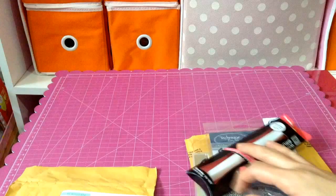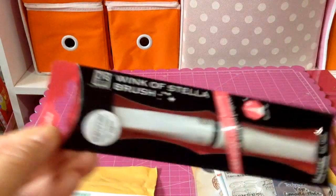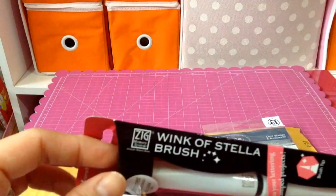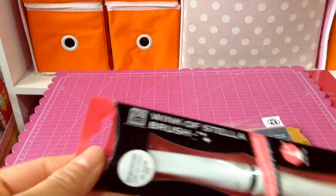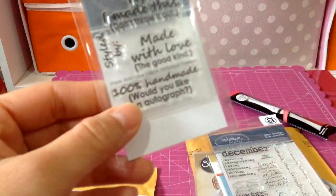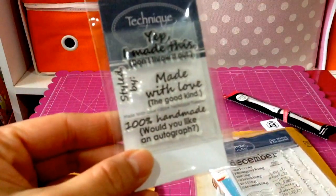From Simon Says Stamp, I got this Wink of Stella — this is the clear one. The first time I ordered was the wrong one because I didn't look carefully; I think I ordered a pink one, but I actually wanted this clear one. I ordered this one, and I think this one is on sale.